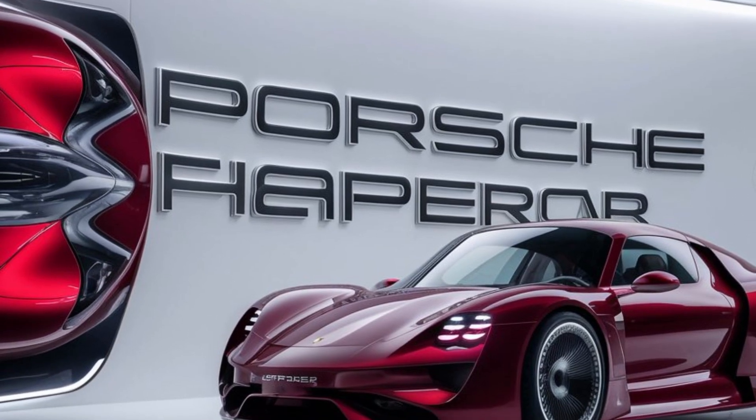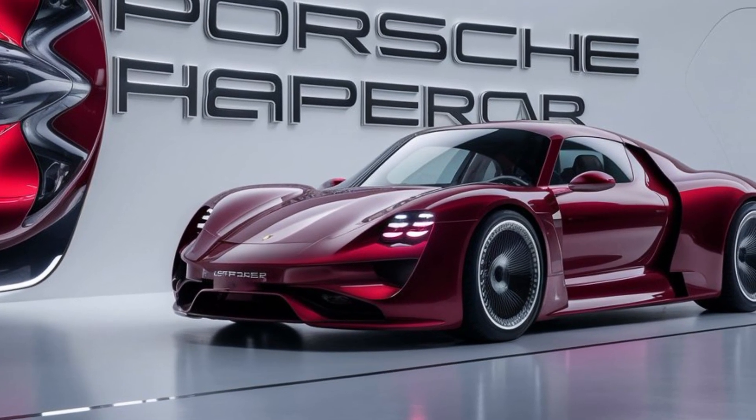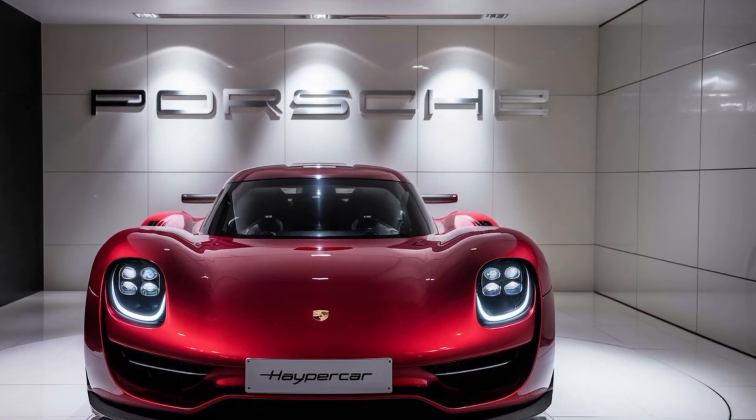Inside, the 2026 Porsche hypercar is a blend of luxury and cutting-edge technology. The cockpit is driver-focused, with a digital instrument cluster that can be customized to display a variety of information, from performance stats to navigation.